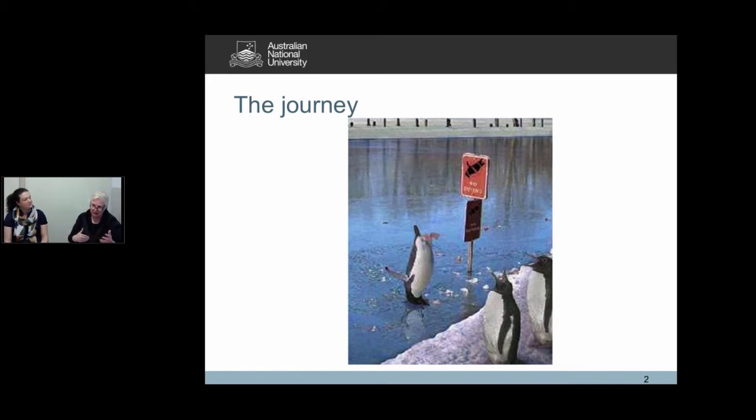Our first step up from the LibGuide was to create a data management single website for the university where we pointed to the code of practice, all the university policies and procedures, all the information that was on faculty websites, and we tried to bring it together in one cohesive way. That took us 12 months of discussion and investigation, and it was a collaborative effort between research services staff, the library staff, the repository staff, the IT staff, and the research training staff. We have a separate area that supports HDR training, and everything we learned from that was what we took along our journey.